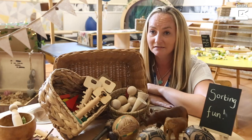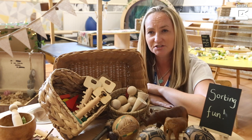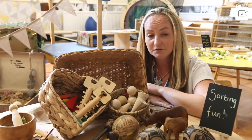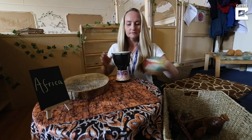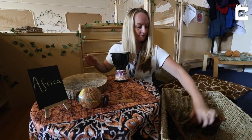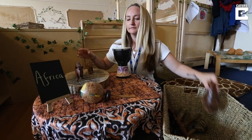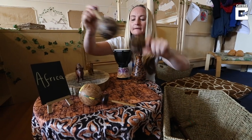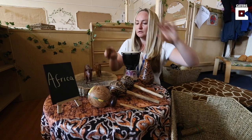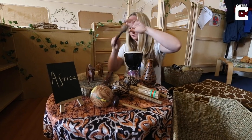My staff team are incredibly motivated. I feel they've been quite inspired by the whole culture change. We do follow a training provider called the Curiosity Approach, which is a programme that supports plastic-free resources and environments. They've been a massive inspiration to us and I do hope that we've managed to follow it well and that the children get the learning that they deserve out of this.